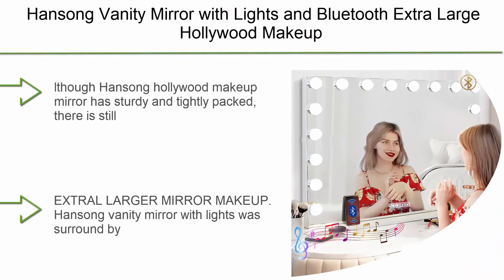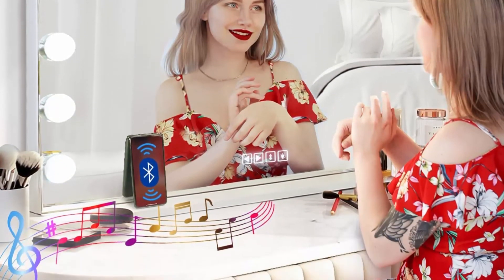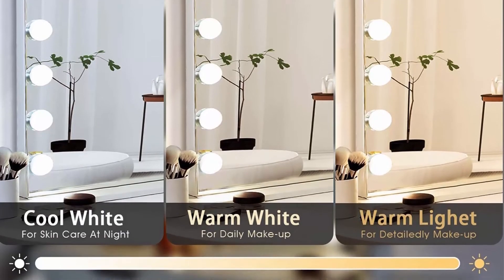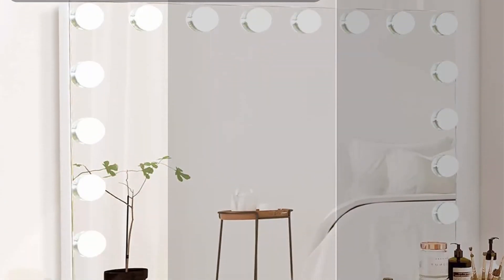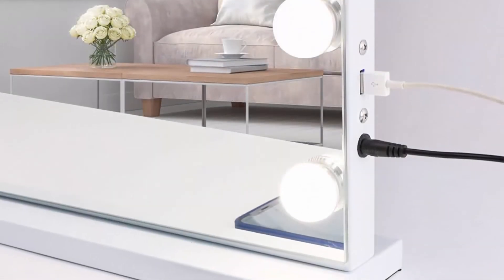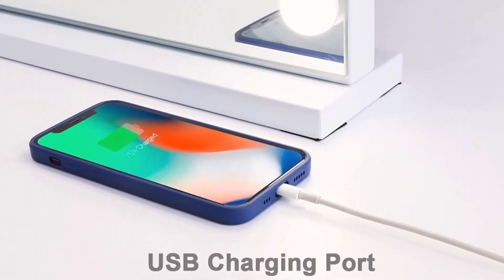Top 2: Handsong Vanity Mirror with Lights and Bluetooth. Extra Large Hollywood Makeup Mirror with 18 PCS LED Bulbs, Lighted Vanity Makeup Mirror with USB Charging, 3 color lighting modes, tabletop or wall mount. The Eltho Handsong Hollywood Makeup Mirror is sturdy and tightly packed, though there is still a possibility it could break during delivery. If there are any problems, please contact us directly to get a suitable solution. Surrounded by 18 PCS Upgrade G48 LED Bulbs — the bulbs are much bigger, brighter, and have a longer lifespan.